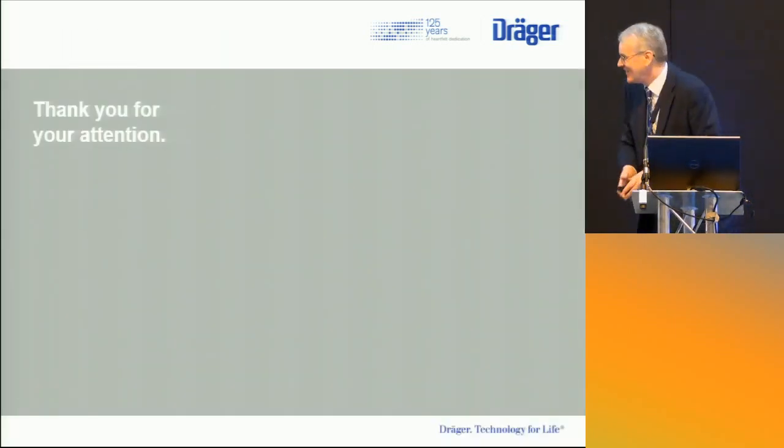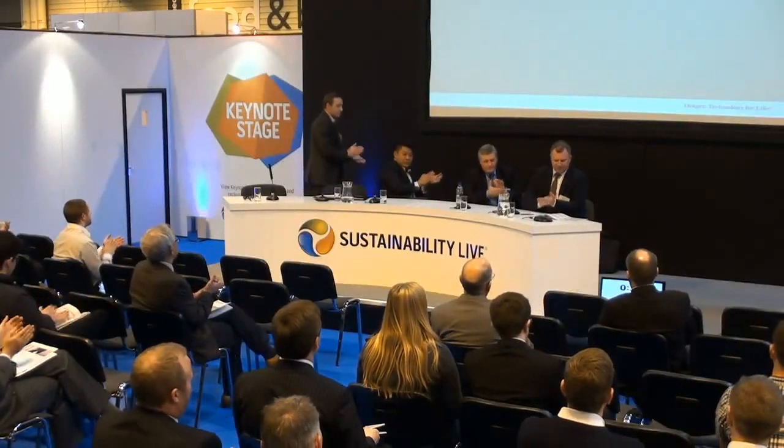So, thank you. Well done, Kevin. And last but not least is Nick Mills, who's a project manager at Thames Water, working in the area of sludge and energy innovation.